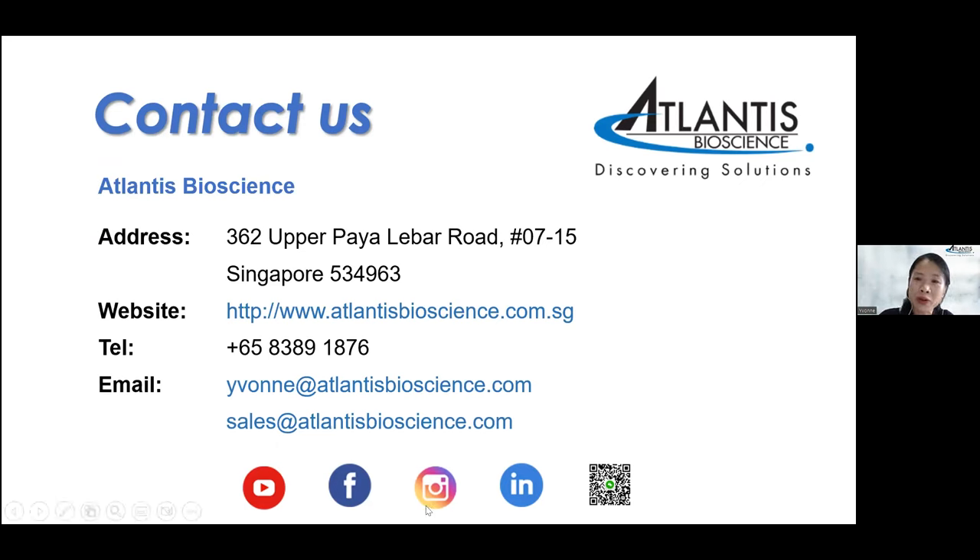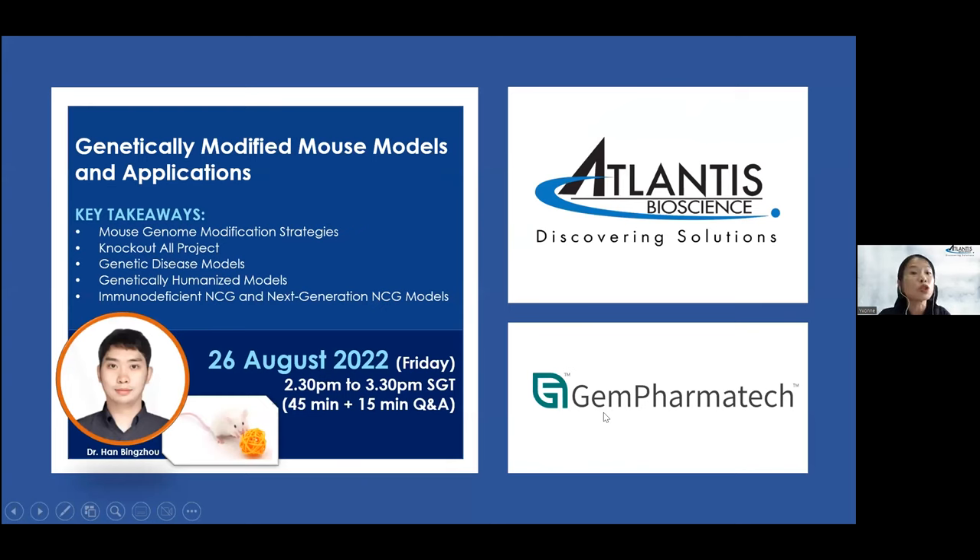Also, do visit our social media platforms as we are quite active there with regular updates. Now, without further ado, let me introduce our speaker today. We are very honoured to invite Dr. Han Bing-Jong, a research R&D scientist from Gen PharmaTech, to give a talk on genetically modified mouse models and their applications. Dr. Han has more than eight years of experience in animal genome manipulation and received both his bachelor and doctorate degrees from Beijing University.